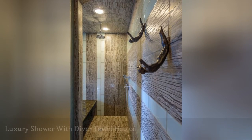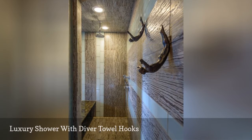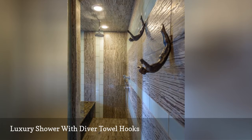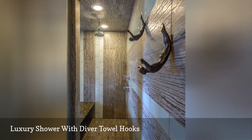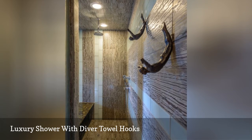This custom shower space features diver sculptures used as towel hooks. These original hooks add to the luxurious style of this bathroom by Pure Design Environments. The benefit? They are as beautiful as they are practical, and they can remain uncovered and still serve as decor elements.